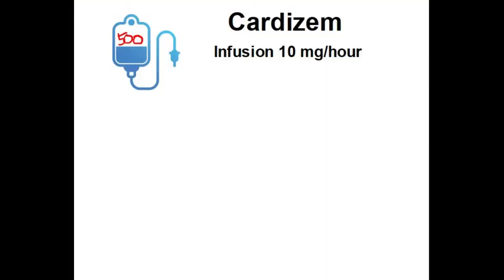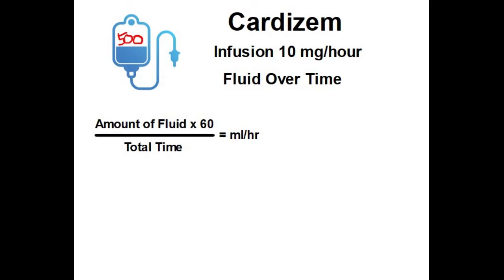This is a fluid-over-time calculation. Hopefully you carry a pocket card with formulas written on it. If you look at fluid over time, it's the amount of fluid times 60 — in order to convert into hours — divided by the total time in minutes. Amount of fluid times 60 divided by total time gives you your answer in milliliters per hour, which is what we need to program into the IV pump. We do know that one hour equals 60 minutes, so we can put 60 in the denominator.